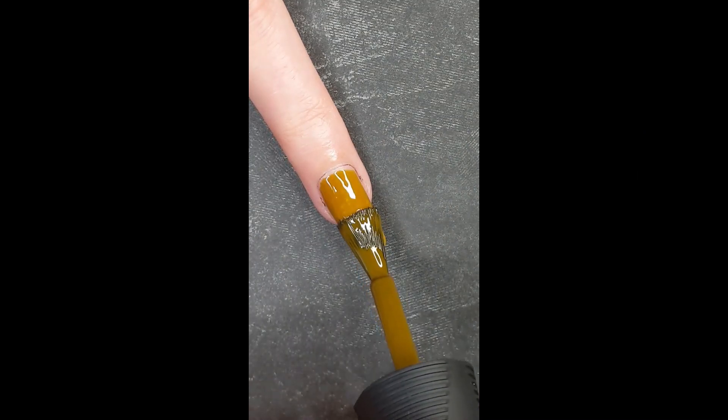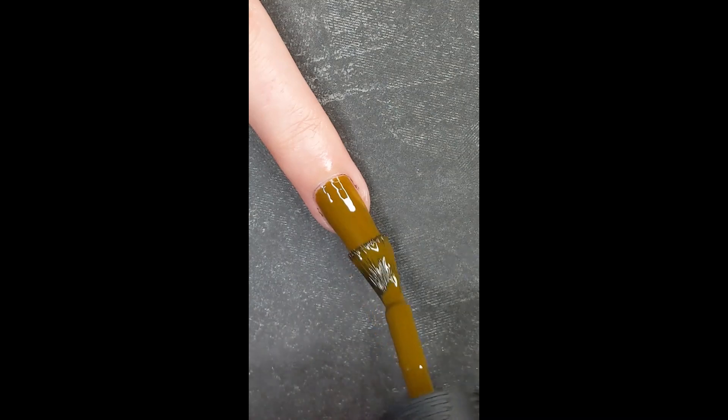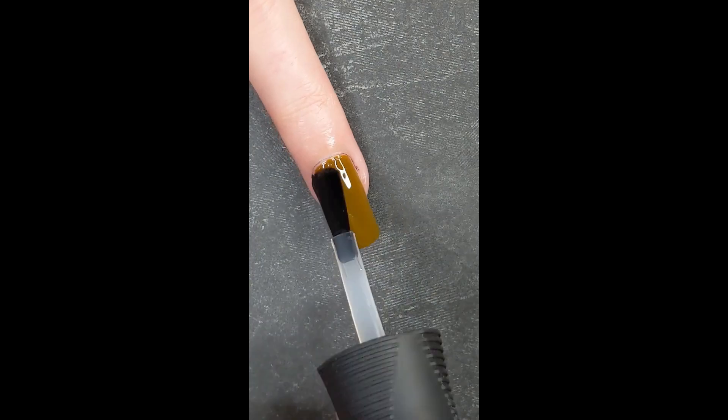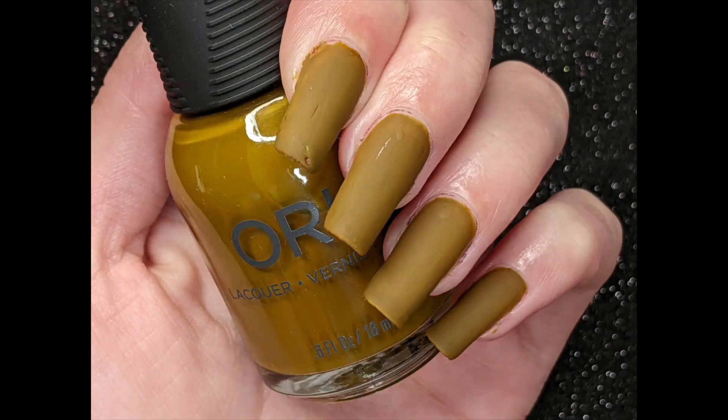The third color is Elysian Fields, and Orly describes this as a luscious moss green. I thought that it looked more like a pea soup color with a cream finish. I did find it full coverage in two coats, and again it was easy to work with, but there was some patchiness, which might be due to how I applied the nail polish. I had a similar issue to Persistent Memory, where I had to be really careful to fully cover the first coat.